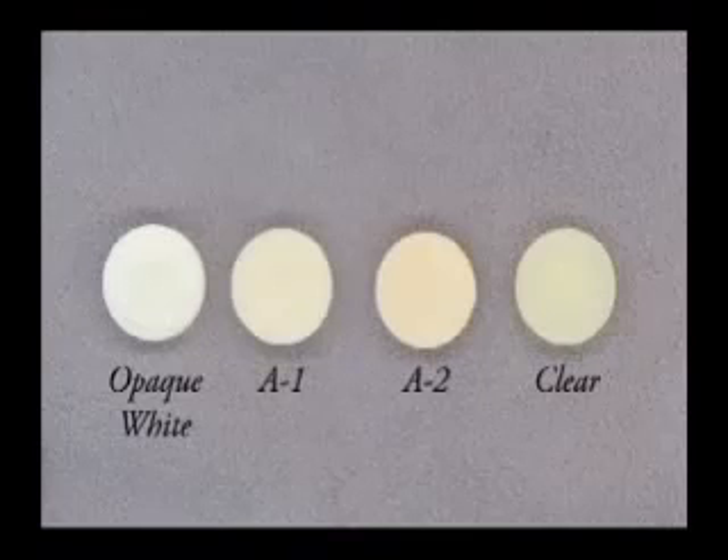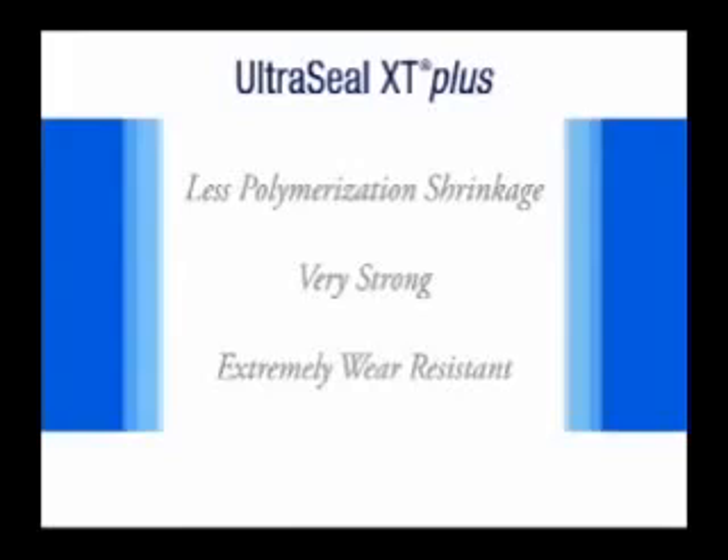Ultraseal XT Plus comes in four shades: opaque white, A1, A2, and clear. Because it is significantly filled, Ultraseal XT Plus has less polymerization shrinkage than other sealants and is stronger and more wear-resistant than any other sealant on the market today.